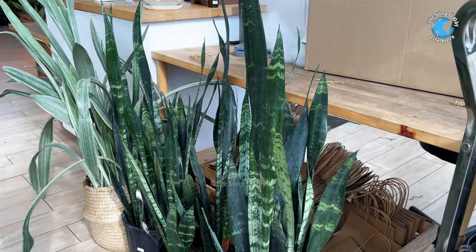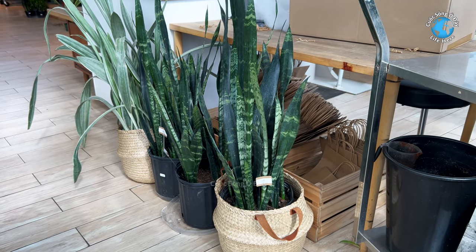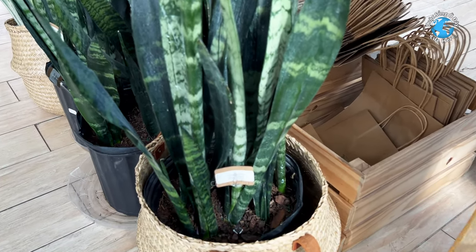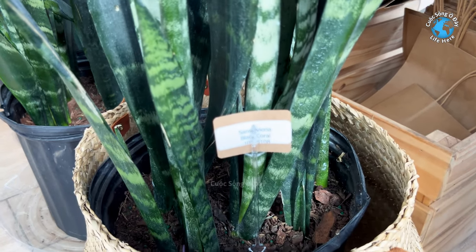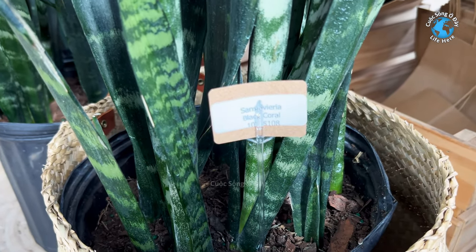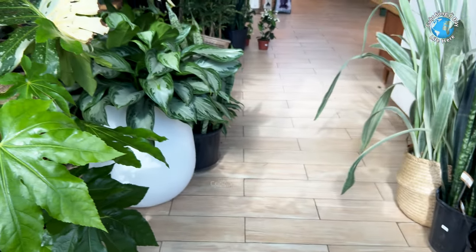Cây lạ nè. Cây lạ này thì giống như thấy từ hồi nhỏ ở Việt Nam, cũng thấy mấy cây này nhiều, ngay cái hàng rào đó, một dây dài từ bên này qua bên kia. Thì ở đây họ bán như vầy là 108 đô, gần 110 đô. Cây này 10 inch, cao gần gần 1 mét.